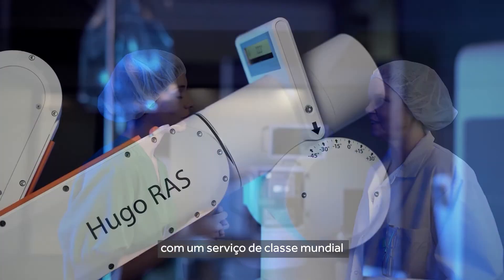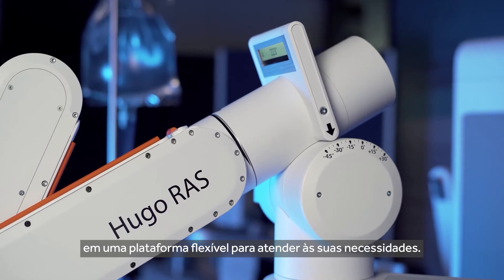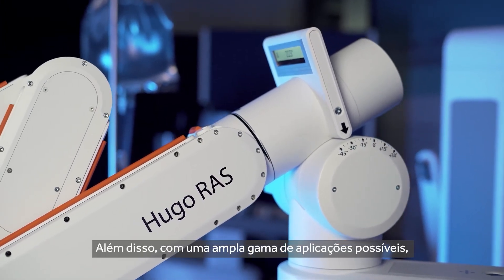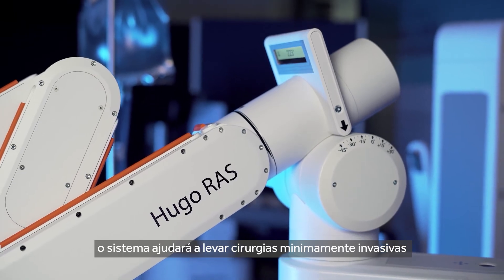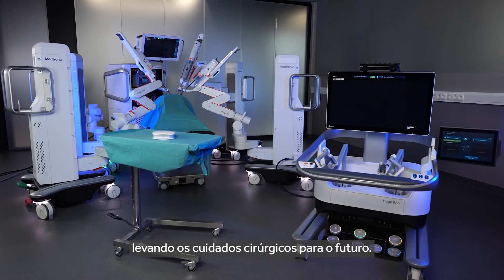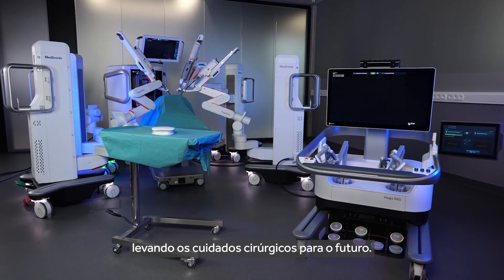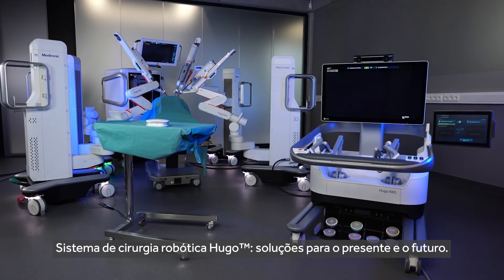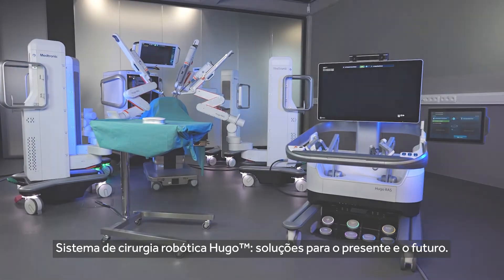Simply put, Hugo is an end-to-end solution that combines cutting-edge technology with world-class service on a flexible platform to serve your needs. With a broad range of possible applications, the system will help bring minimally invasive surgery to more patients, launching surgical care into the future. The Hugo robotic assisted surgery system — solutions for today and tomorrow.